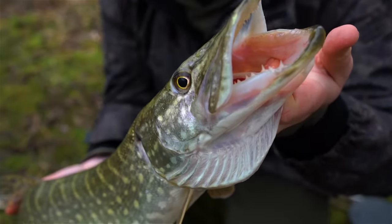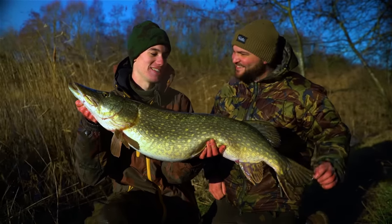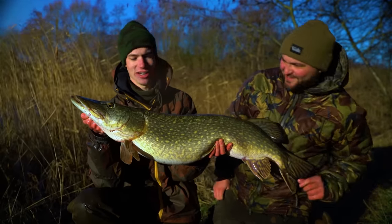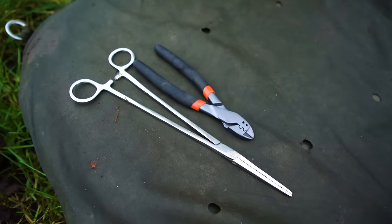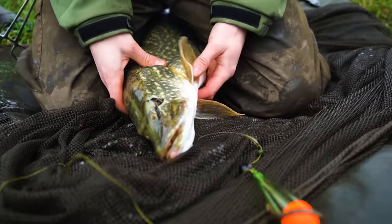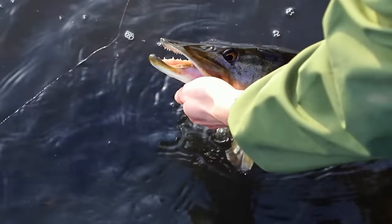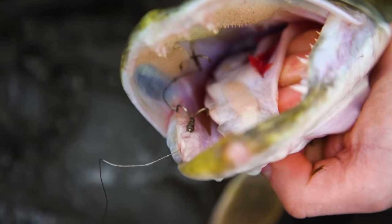Once you have caught a pike you will soon realize they have pretty sharp teeth, so care has to be taken when unhooking them. If you haven't been pike fishing before, try and find a friend or experienced angler to help you out on your first time. A couple of essentials you'll need include a landing net, unhooking mat, a long pair of forceps and wire cutters. Once you have netted your pike, carefully lift the fish onto the unhooking mat. If it's a large pike, kneel with your legs either side of the fish. Keep your eyes out for where the hooks are and be careful to avoid them.